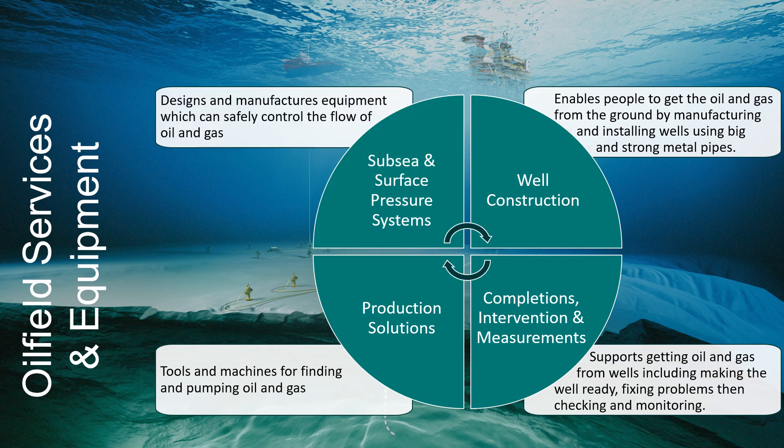The subsea and surface pressure systems product line designs and manufactures equipment which is needed to safely control the flow of oil and gas from the well, which is often at high pressures and temperatures and would be very dangerous if not controlled. Beyond what you might think of as a traditional oil and gas company, oilfield services and equipment is expanding its capabilities and technology to meet the challenges of a net zero future.